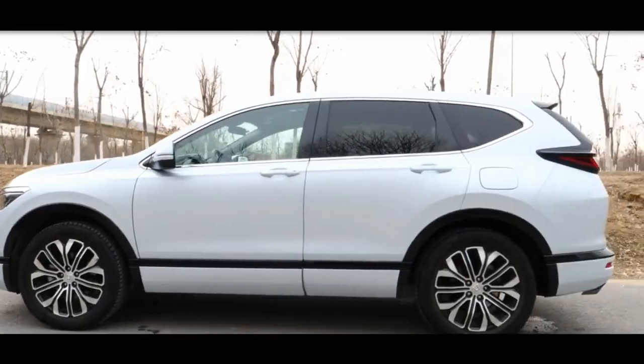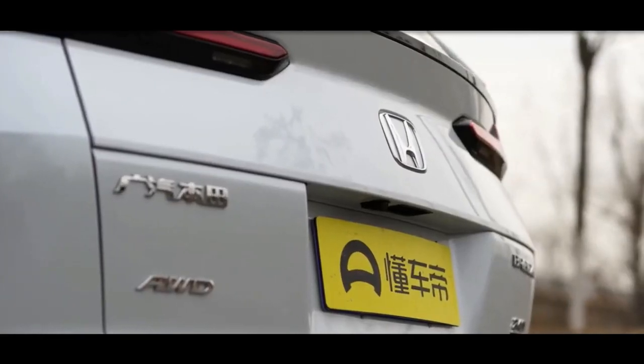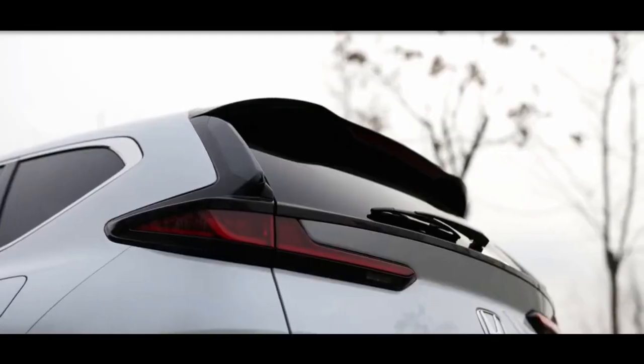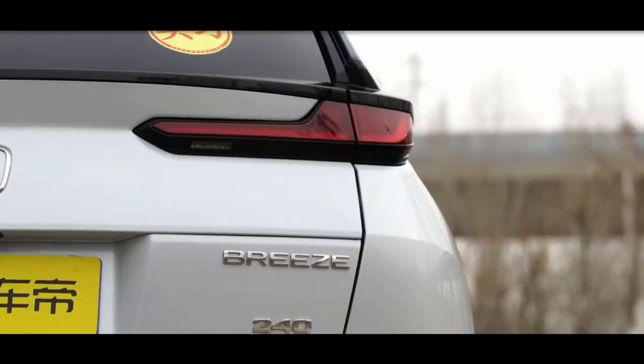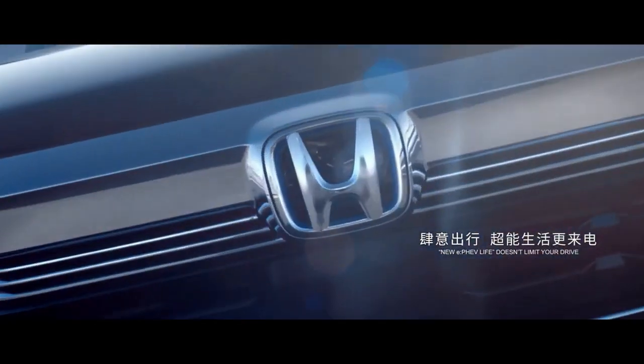The exterior of the more dynamic-looking model will get some revisions the following year, along with the same dashboard layout as the most recent CR-V. The exterior styling of the new 2022 Honda Breeze is much more attractive than the CR-V.